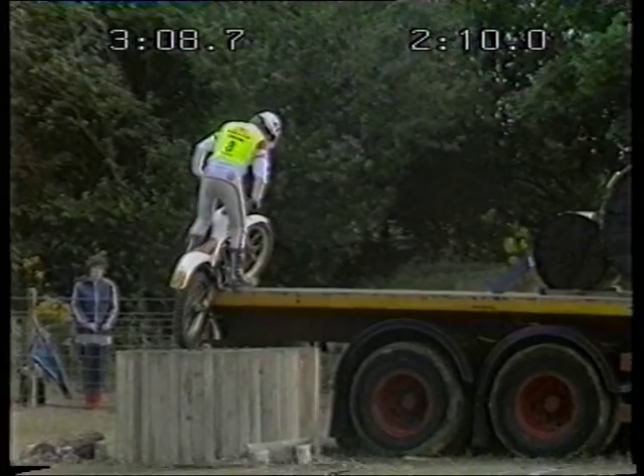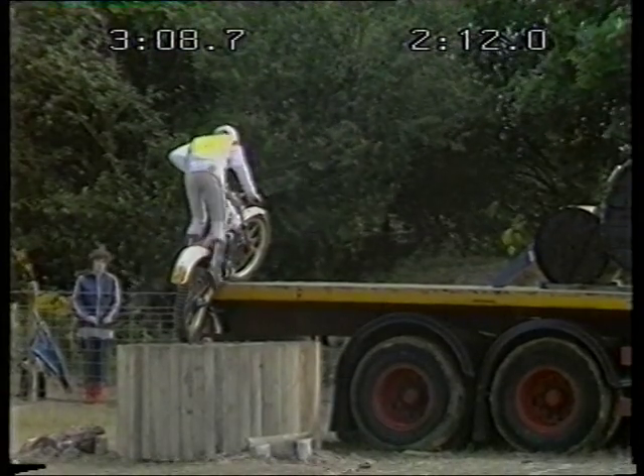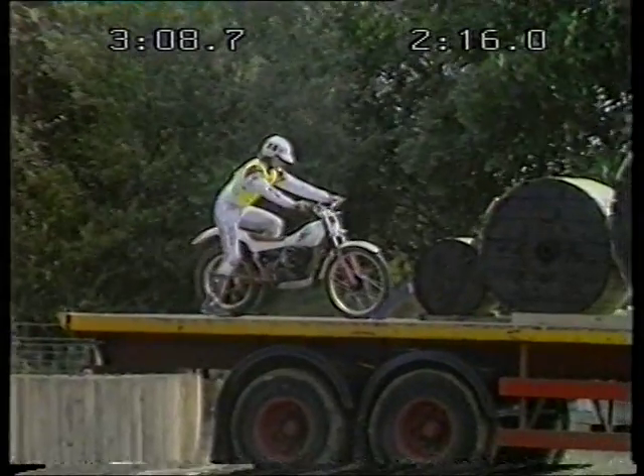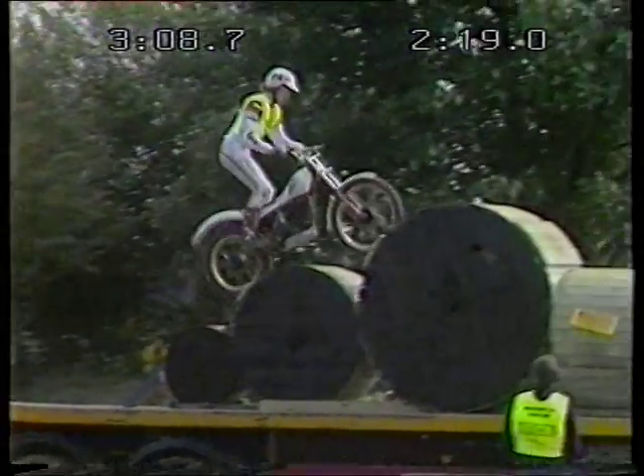Right there you can see the bike barely fits on. His feet are down, so he's got a 20-second penalty. But right before he had to make that little bit of a right turn, the bike just barely fits on there, and it really takes a lot of concentration.